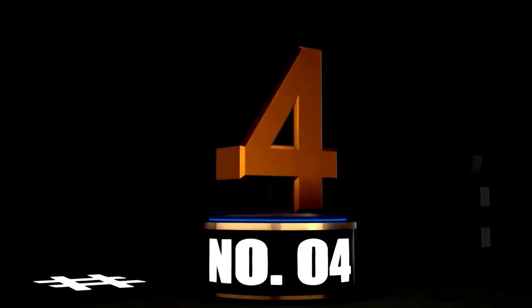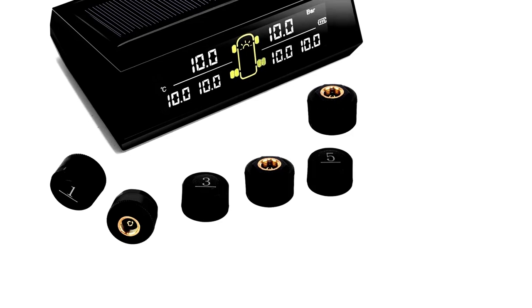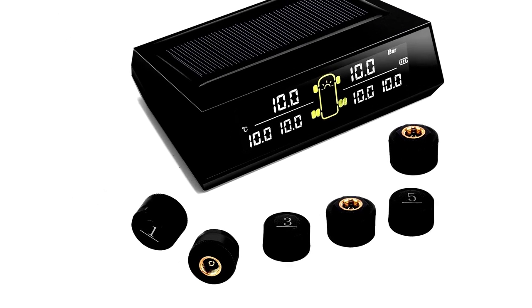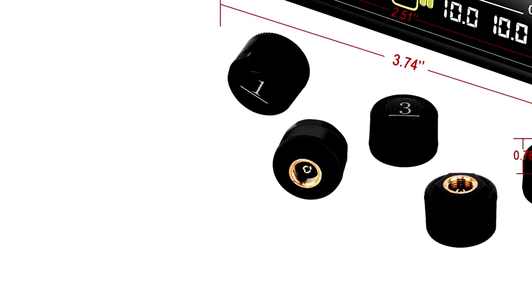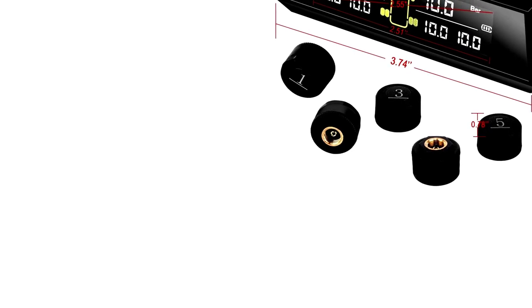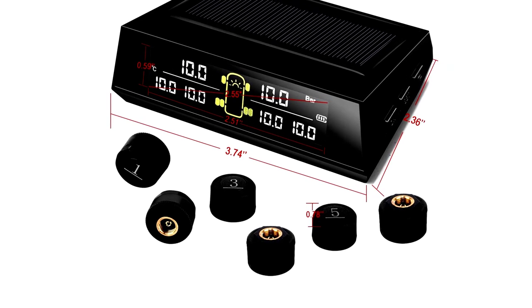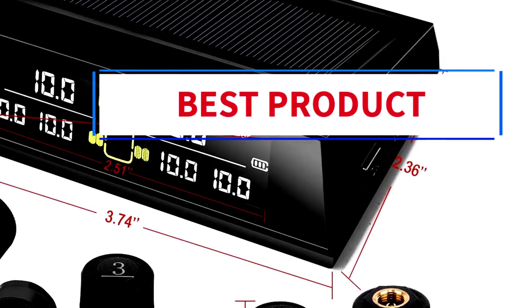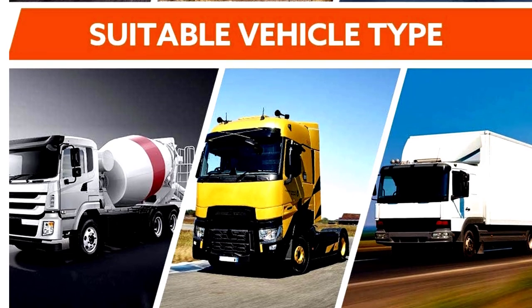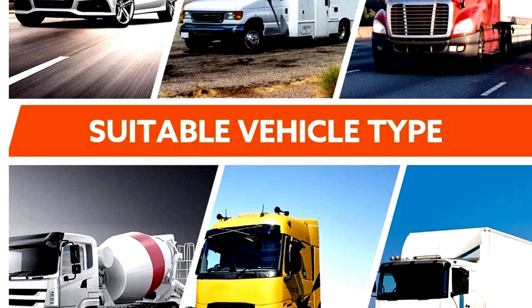At number 4 — the RVTPMS TS200 Solar Wireless Tire Pressure Monitoring System is a game-changer for anyone hitting the road in an RV, trailer, truck, or motorhome. This gadget helps you stay ahead of any tire mishaps before they even become a problem. Equipped with six external sensors, it provides real-time data on your tires, all displayed on a digital LCD screen that's easy to read. One of the best things about this system? It's solar-powered — no need to worry about plugging it in or changing batteries constantly. The sun's got your back, ensuring the system stays charged and working throughout your journey.